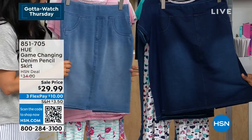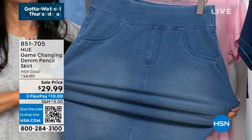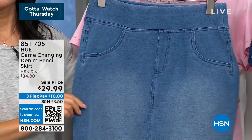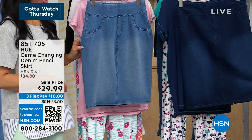How soft — I love this fabric. Look at that stretch. It's a cotton, spandex, polyester blend, but it is as soft as your PJs. We've got the dark rinse and the light classic wash, and we have sizes small through 3X. Machine wash, tumble dry on this one.